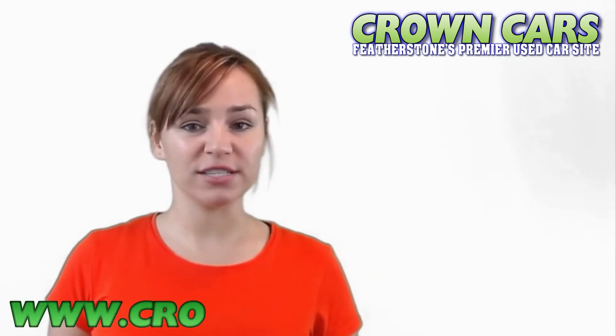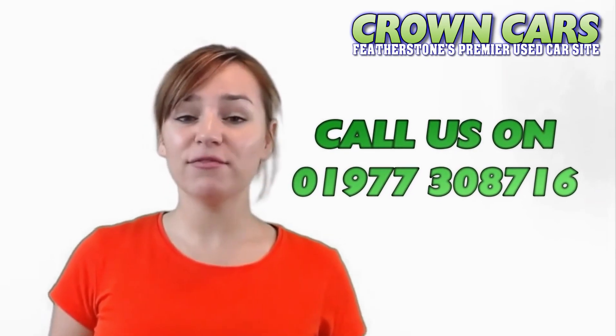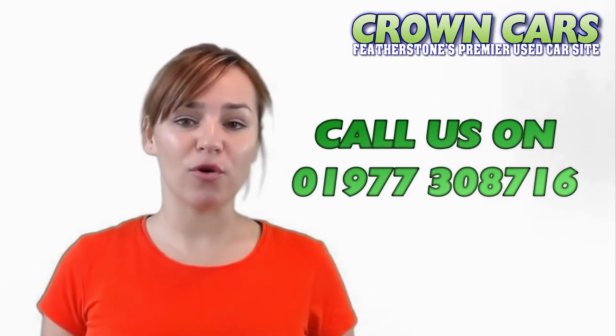And finally, we would like to invite you to browse our current stock. If we can be of any assistance then please call a member of our team on 01977 308716. Speak soon, Team Crown.